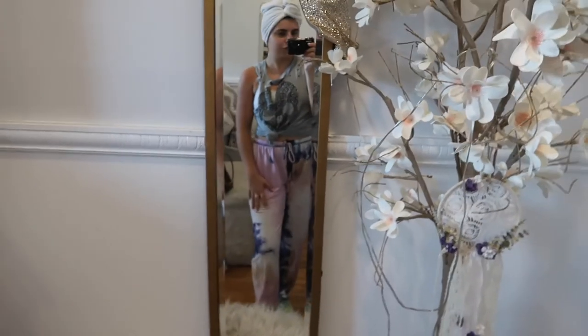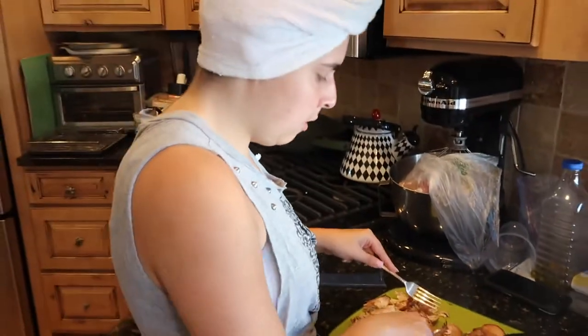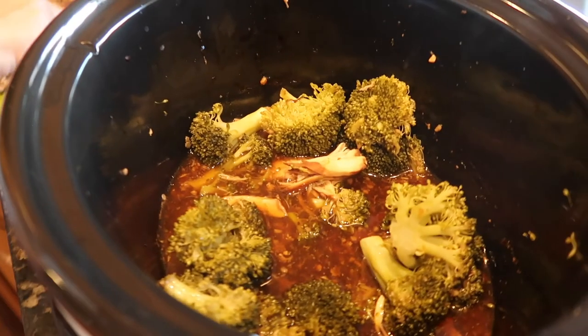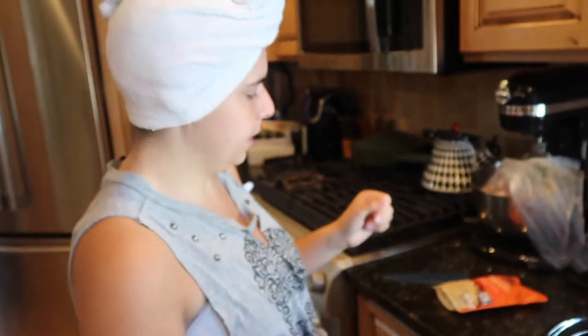The post-shower glow is so real — I'm also so tan, look at these tan lines! I'm happy, I'm thriving. Here's my little post-shower fit: just a tank top, sweatpants, and crocs. Now I'm just cutting up the chicken — it falls apart super easily because it's been in the crock pot for so many hours. The garlic and soy sauce just melt together after so long — it's perfect. Gotta make some rice — I'm just using Ben's Original ready rice.